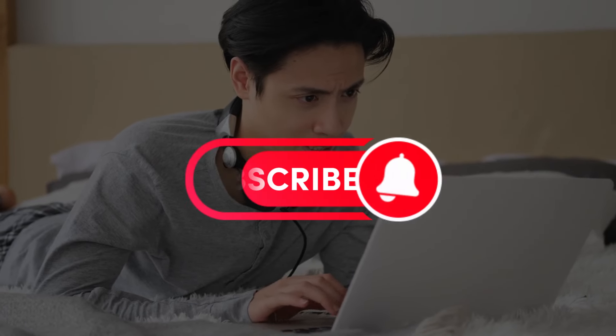Thanks for watching! Don't forget to like, share, and subscribe for more tech reviews and comparisons. Until next time, stay tuned!